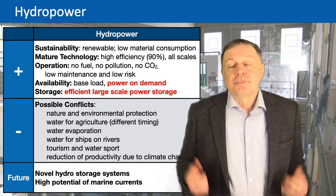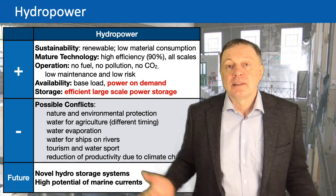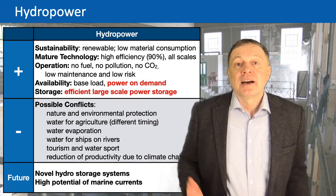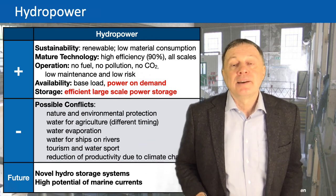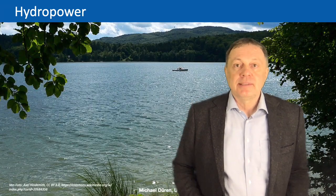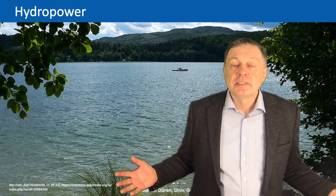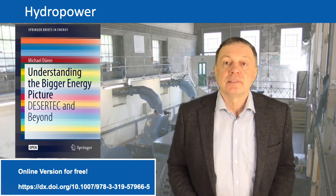Two more comments on the future: first, there are quite a few new ideas for hydrostorage systems, which I will discuss in a lecture about energy storage. Second, as mentioned before, I think there is very high potential to use hydroelectricity from marine currents because the total energy available is enormous — though it is difficult to access and I don't know if future technologies will be able to use it at large scale. This is the end of this lecture on hydropower. I wish you a nice time to relax at one of the barrier lakes in your local area — this one here is close to Gießen. Thank you very much for listening, and I hope to see you next time.